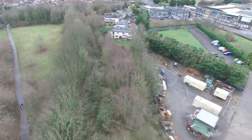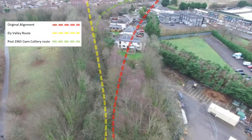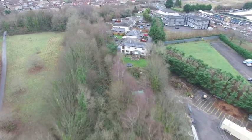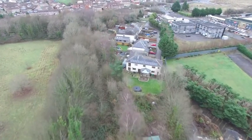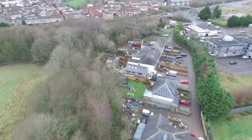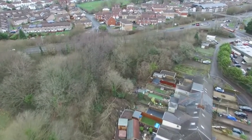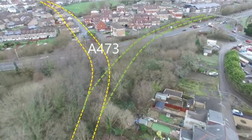This would be ideal for a heritage railway to get their act together. At this point the Ely Valley line continued off to the left, now completely built over with houses.